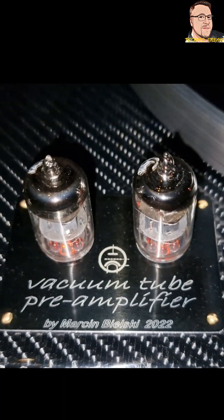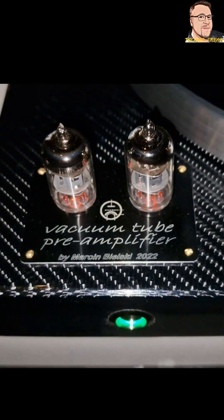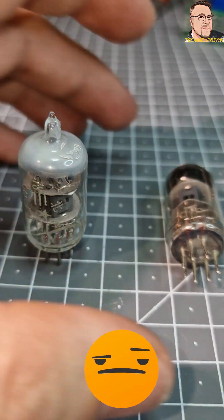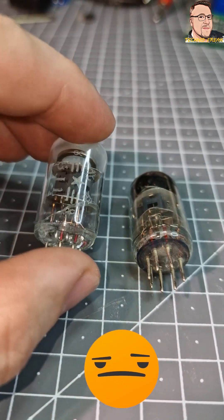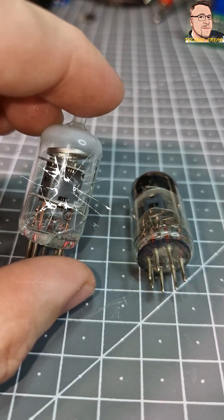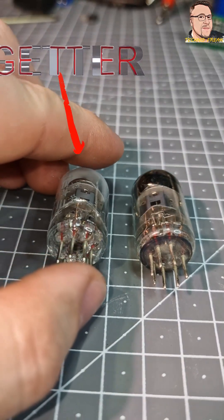They are appreciated for their warmer sound. Here is a vacuum tube that has unfortunately lost vacuum. The glass bubble is broken and is no longer sealed. The top part is no longer shiny.